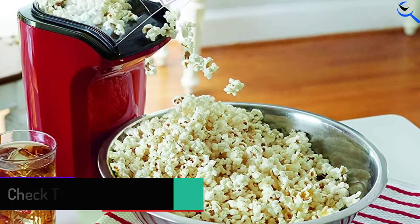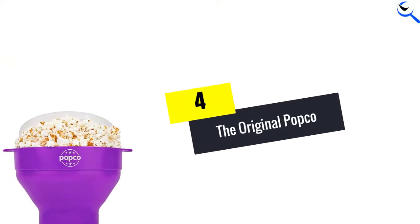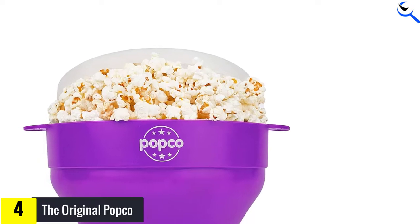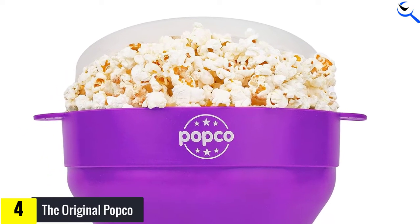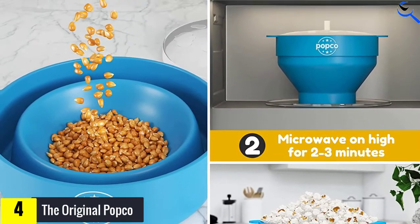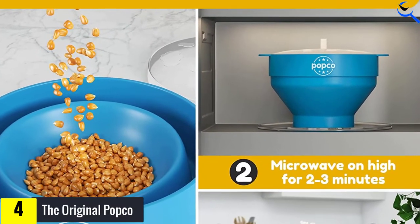Moving on at number four, we have the Original Popco. The Original Popco is very similar to other silicone microwave popcorn poppers — it is collapsible, easy to use, and easy to clean. There is no need for a serving vessel; you can eat the popcorn directly out of the popper. If you like to add seasonings, the lid helps keep the popcorn in the bowl while the popper is shaken around to evenly distribute any added ingredients.